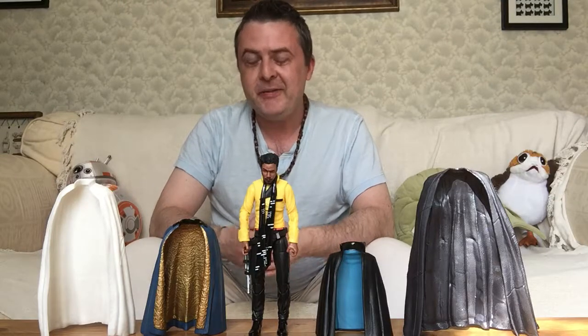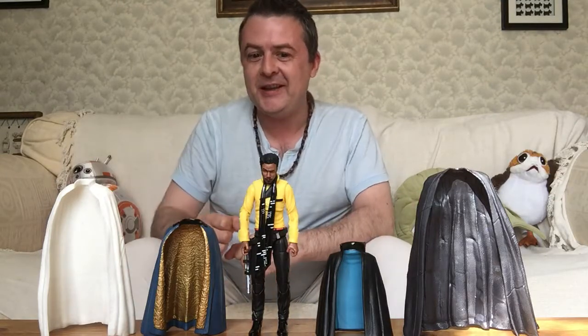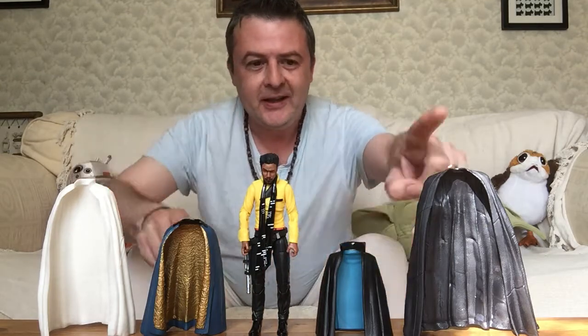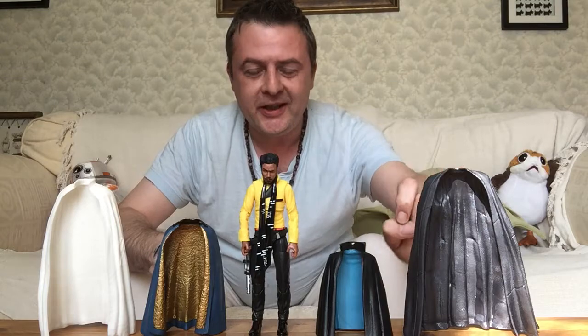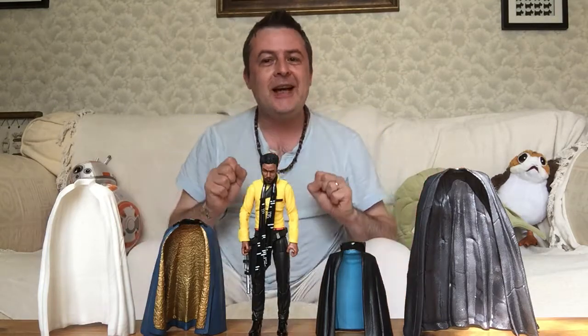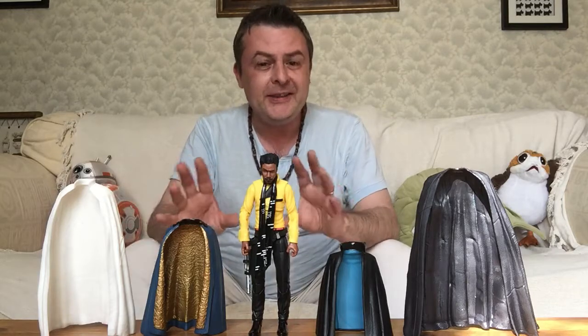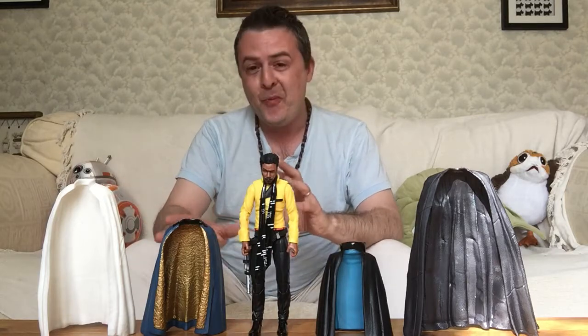Hey guys, it's Roscoe and on SpaceCouch today we have Lando's cape collection. Now obviously these two come with the Lando figures — this is Krennic, this is Kylo Ren from Last Jedi. But I thought it would be good to see Lando in various different capes because we see in the Falcon that he's got a cape armoire.